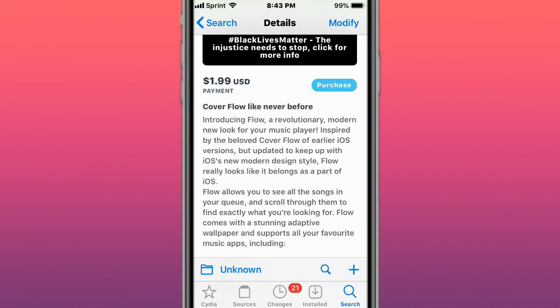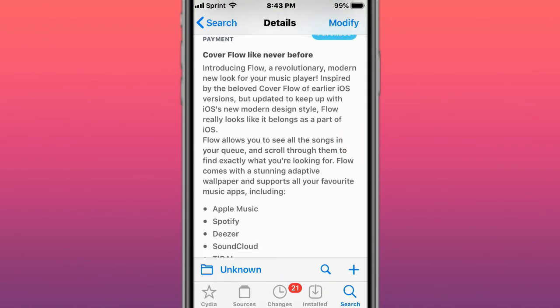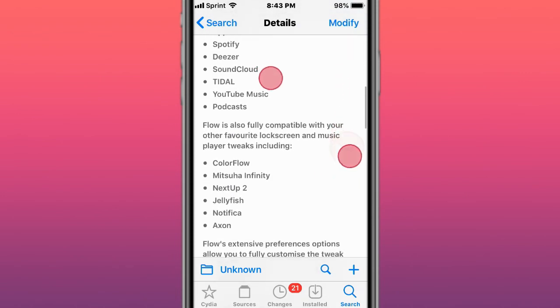It allows you to see all songs in your queue and scroll through them to find exactly what you're looking for. It comes with stunning and adaptive wallpaper, and supports all your favorite music apps, including these apps right here.